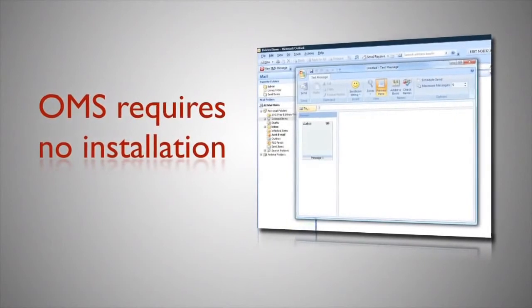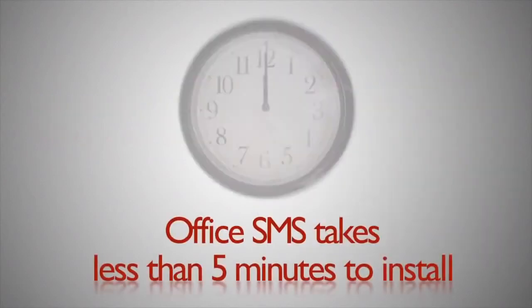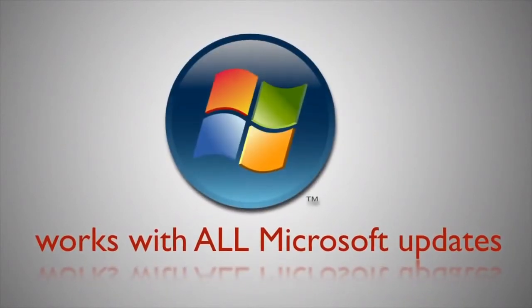OMS requires no installation — simply configure your account settings and you're good to go. Office SMS takes less than five minutes to install and will work with all Microsoft updates.